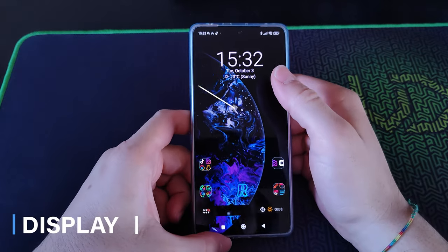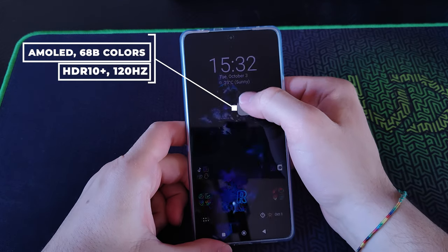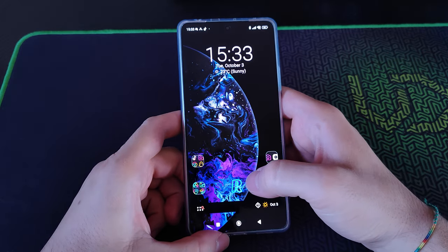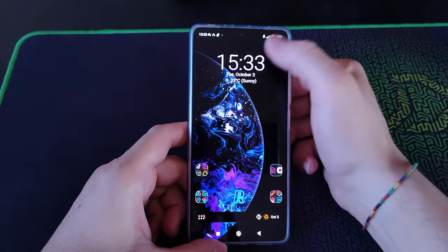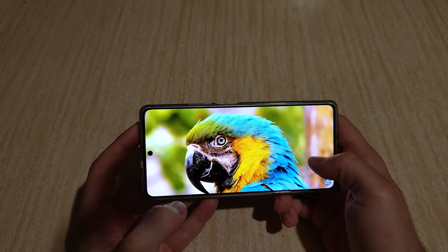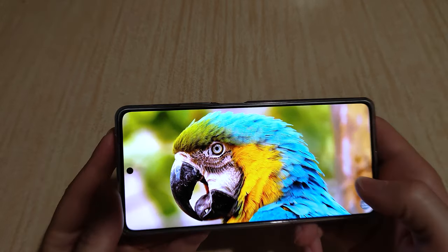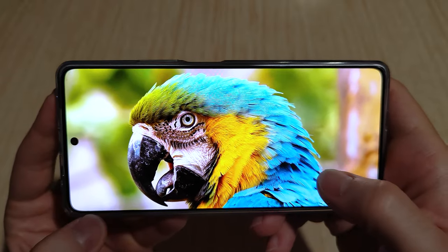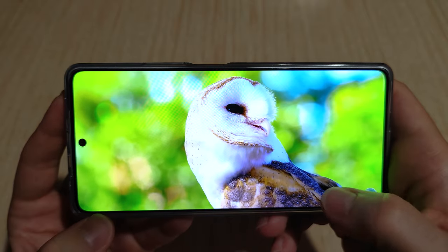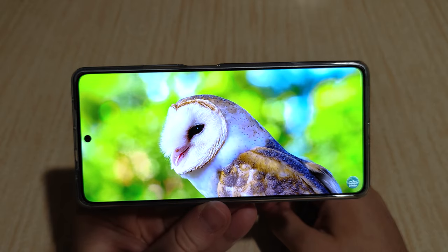POCO didn't cut any corners when it comes to the display. It's a super bright AMOLED with 68 billion colors, HDR10 Plus support, and 120Hz that can be adaptive to save some battery. The maximum brightness is 1000 nits, which is super bright, so outdoors it would definitely be a pleasant experience. The colors are super vibrant and punchy, but if you're not a fan you can always adjust them from the display settings to make them a little more natural.